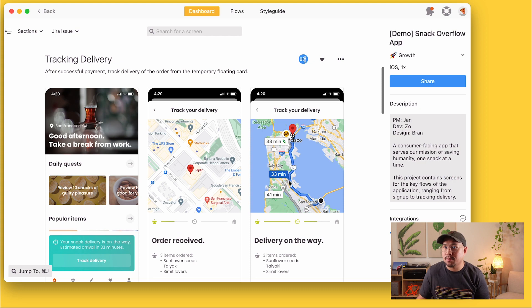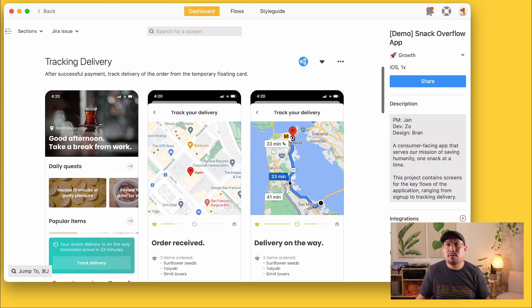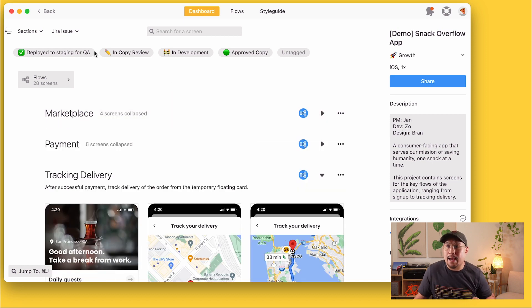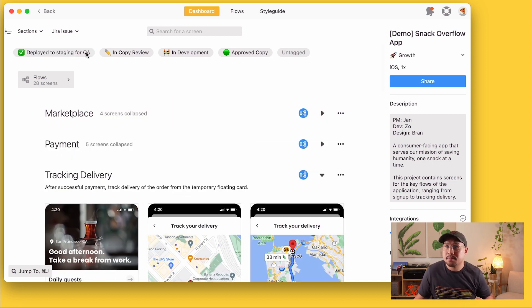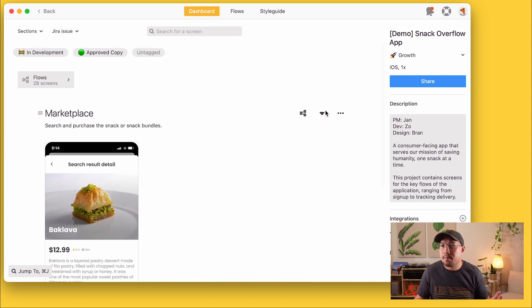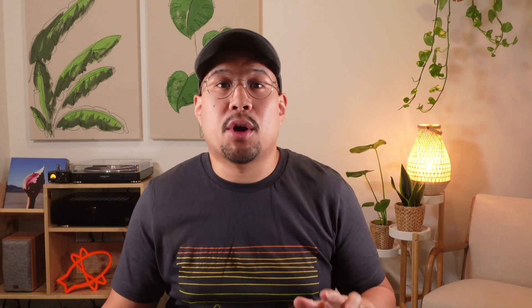When using Zeppelin in your workflow, you can give your designs a really straightforward project structure, and it'll be nicely organized for you already, just as you see here. And it's also set up so that you can filter by screen section, or by tags, or also by Jira ticket. And this takes the burden off designers, and it saves some time for the team too.